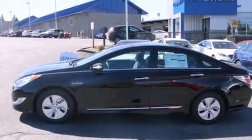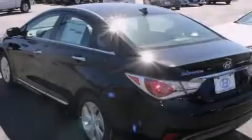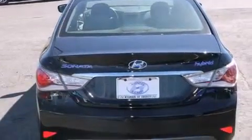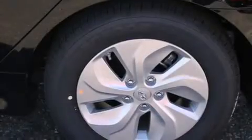Features include Bluetooth cell phone integration, a low-tire pressure indicator, cruise control, 12-volt power outlets, front multi-stage airbags, rear seat child-proof door locks, air conditioning, steering wheel mounted controls, external temperature display, and a multi-link rear suspension.